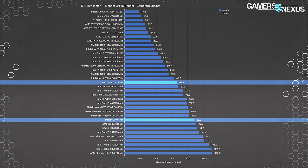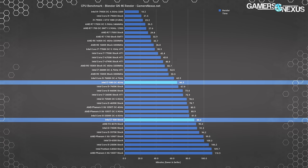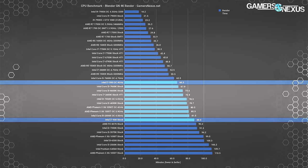Moving to Blender, render time was reduced about 24.7%, putting it right between the i5 7600K stock and OC scores. Other i5s, i3s, and the 6-core Phenom 2s do worse, as does the stock 2600K. More modern CPUs with greater than 4 threads all easily outstrip the aging i7 930.